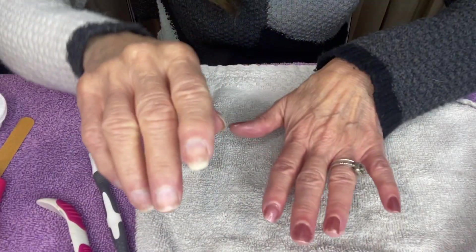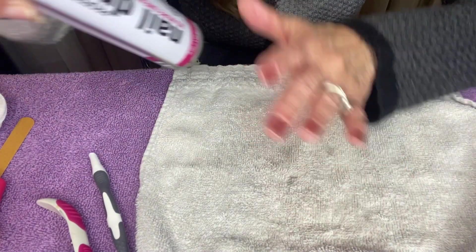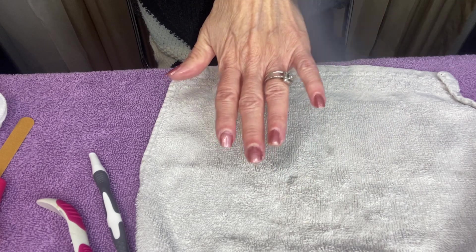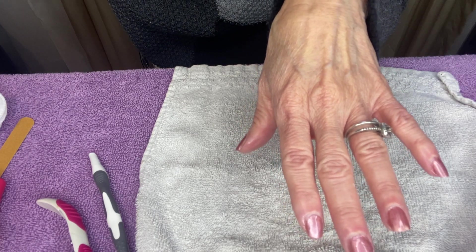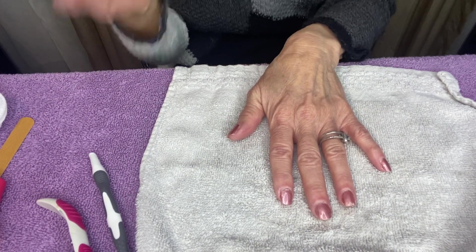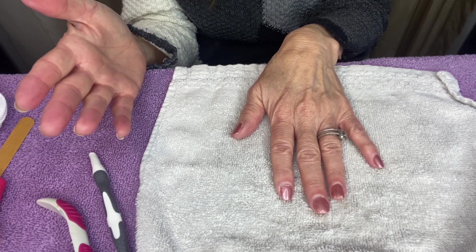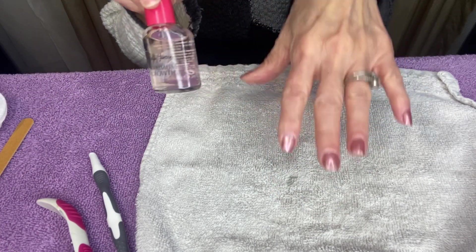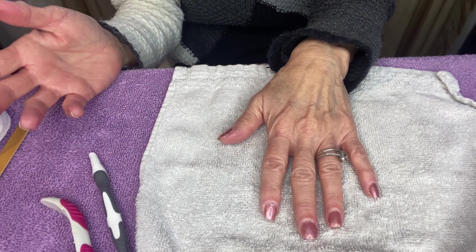Once everything dries, sometimes when I get in my car I'll take the dry spray, shake it, and spray it on — it gives a nice sheen, dries the nail polish, conditions the cuticle, and gives a professional finish. That's it! I feel I can go somewhere with nicely manicured nails. Whether I'm at work showing fragrances or makeup and products, my nails look nice and presentable. How long did it take? Maybe five to ten minutes.